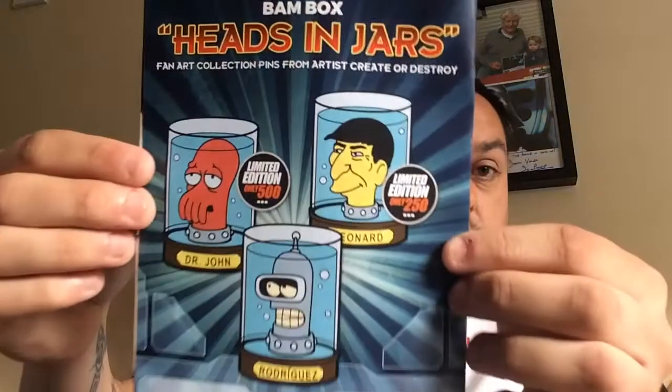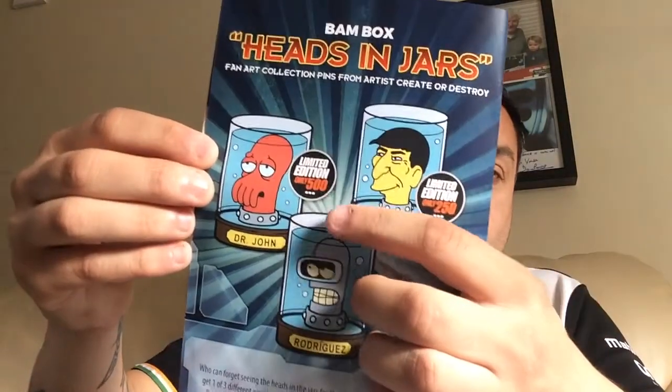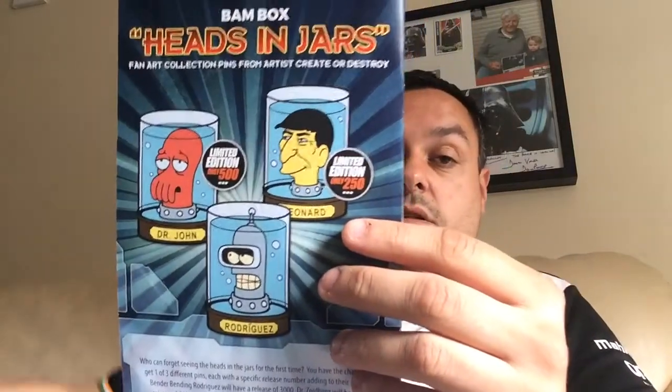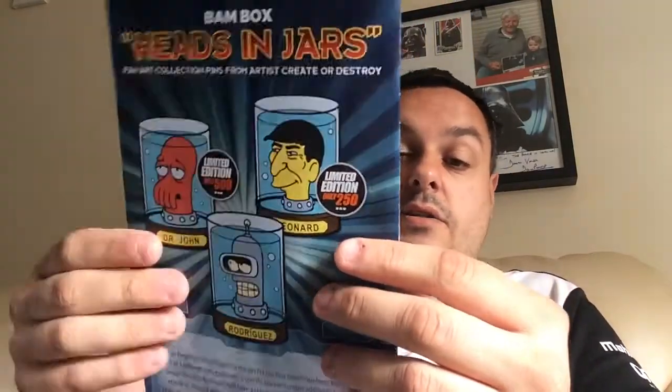Let's go through the booklet. The pins: Bender Rodriguez has a release of 3000, Dr. John Zoidberg has a release of 500, and Leonard Nimoy has a release of 250. I've got that one — I wouldn't have minded either of those, probably would have preferred the Nimoy one because I did like the actor and I was a Star Trek fan.